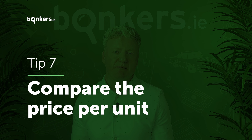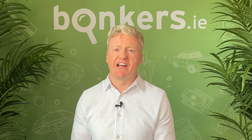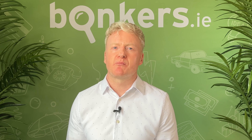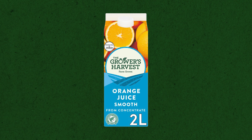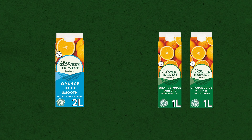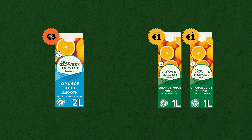Buying in bulk is usually better value, right? Well, wrong. Quite often it can be cheaper to buy items of fruit and veg separately. What's more, supermarkets constantly run special offers, meaning that the fresh orange juice you might like with your morning breakfast can sometimes be cheaper to buy in two one-litre cartons rather than one two-litre carton.